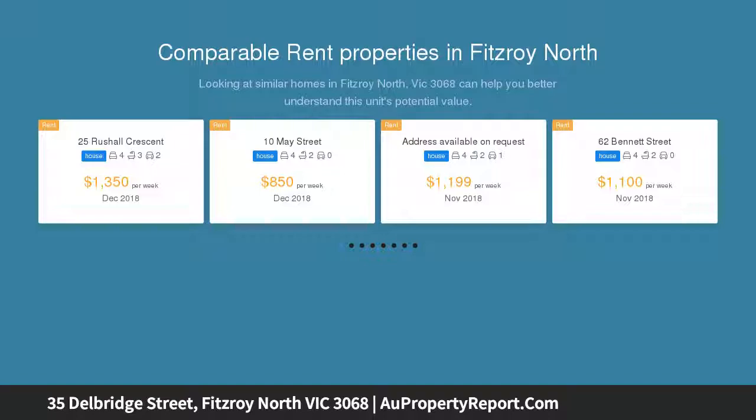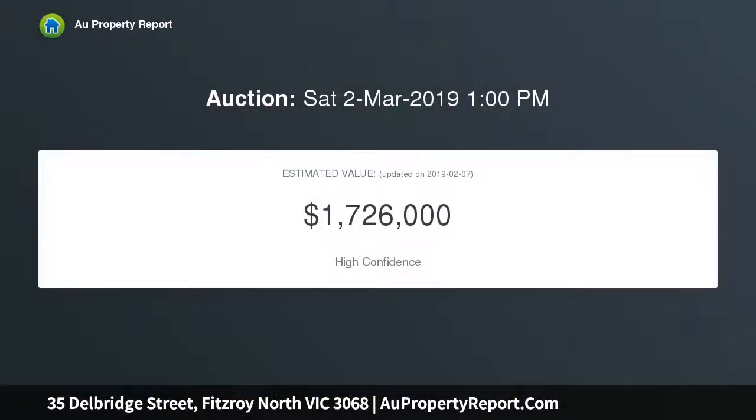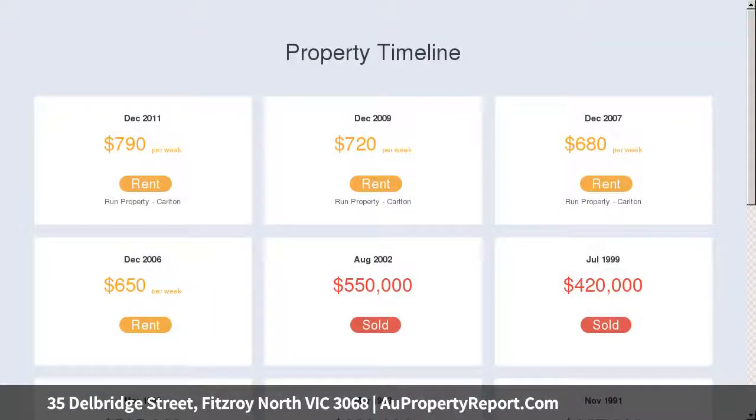a beautiful garden and secure parking. The timeless heritage profile of this outstanding balcony terrace precedes a thoughtfully extended split-level layout, merging elegant period character and modern, light-filled living. Only three kilometres to the CBD, near schools, trams, train station, cafes and shops.